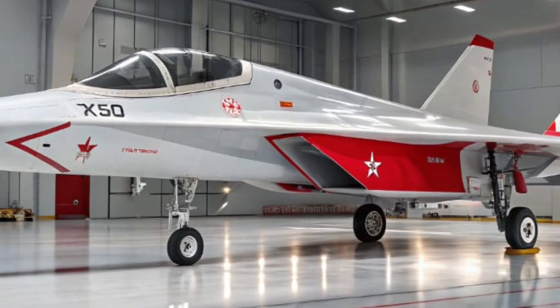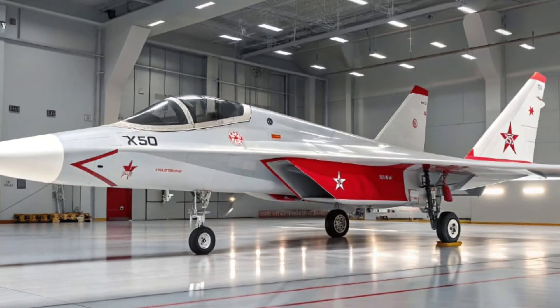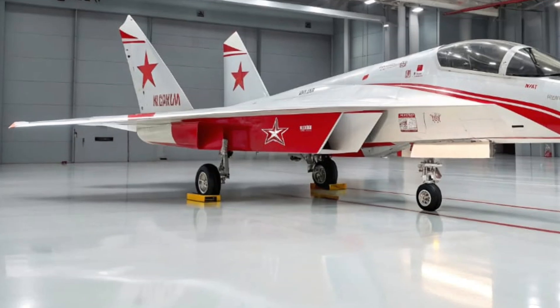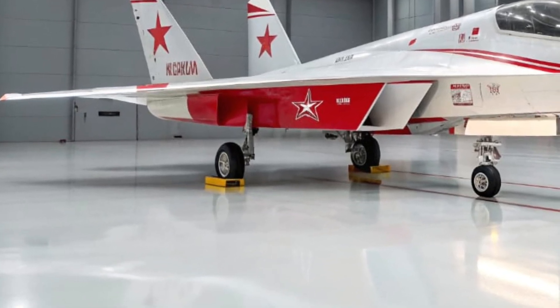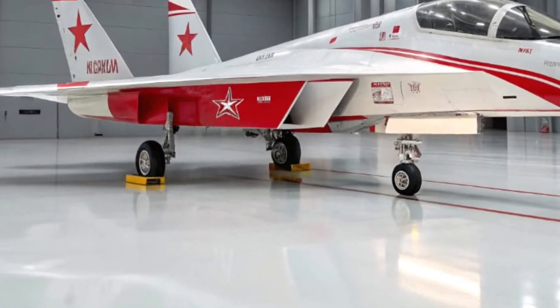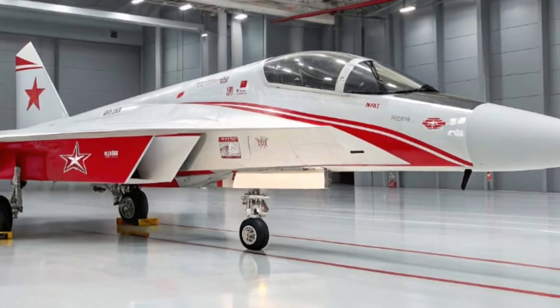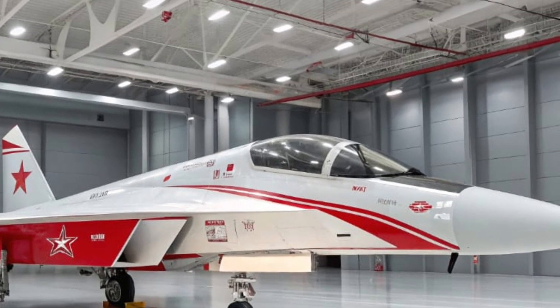Now let's talk performance. Powered by twin next-gen Saturn AL-41F i30 engines, the Su-67 is capable of supercruise — a sustained supersonic flight without afterburners. It can reach speeds of up to Mach 2.1, with a combat radius exceeding 1,500 kilometers.